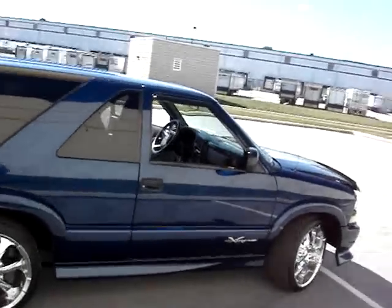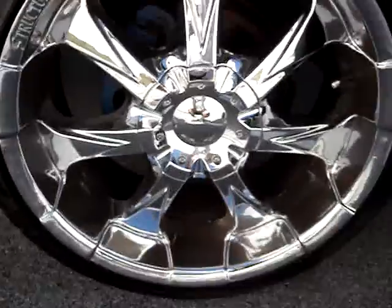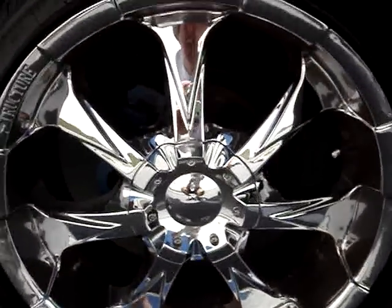It has the Xtreme package and also has wheels and tires on it. These are 20-inch tires and they're low profiles. They ride a little more stout, but still ride nice and look great.